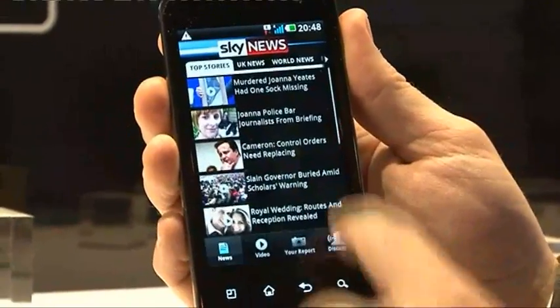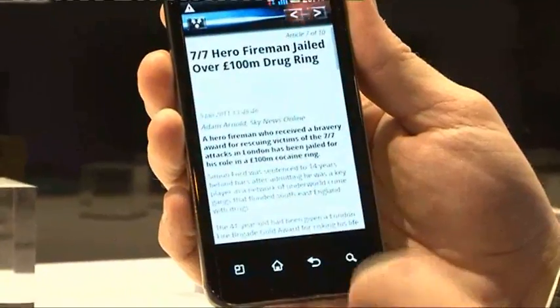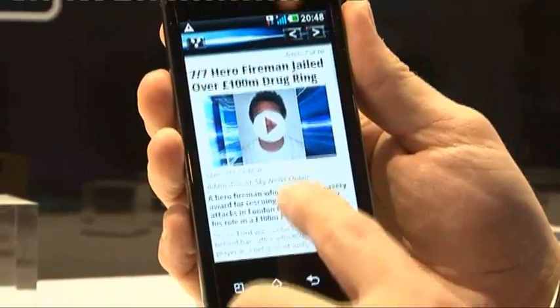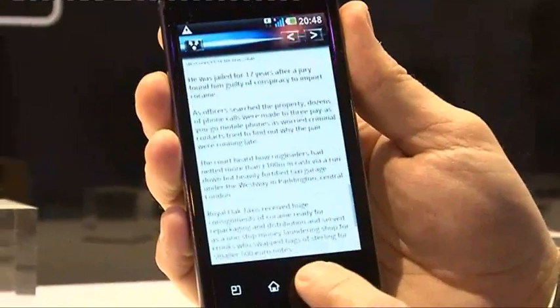You can see it's got great usability in terms of how you access and touch control. For example, you can run into Sky News, pick an article, and the article's up. You can see the sheer processing speed and how quickly it does it.